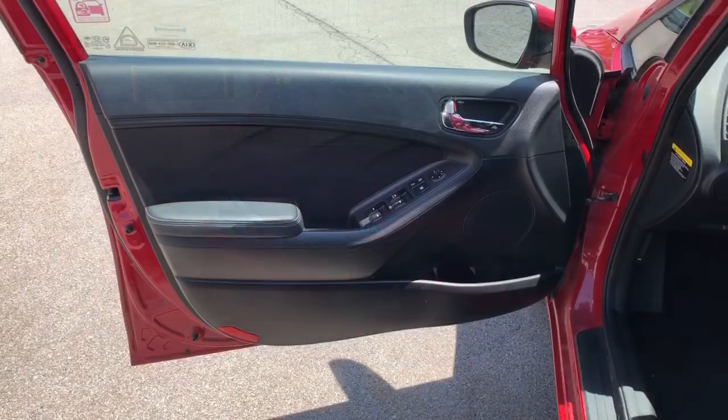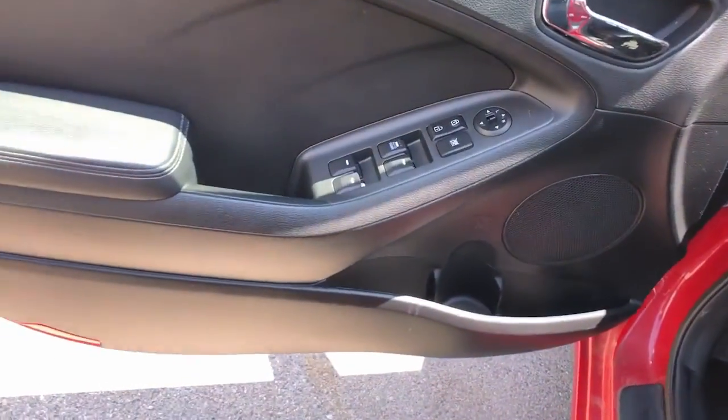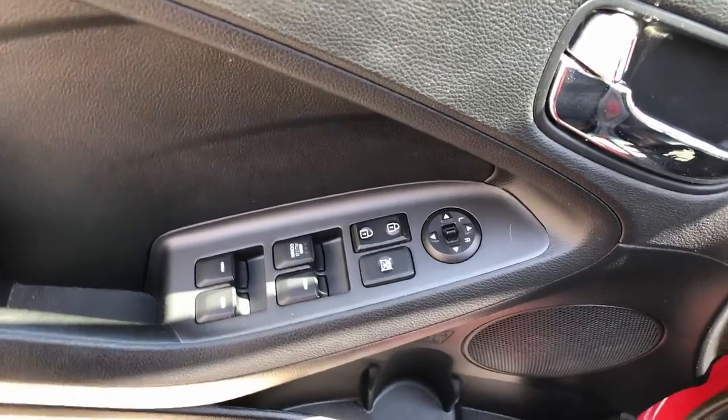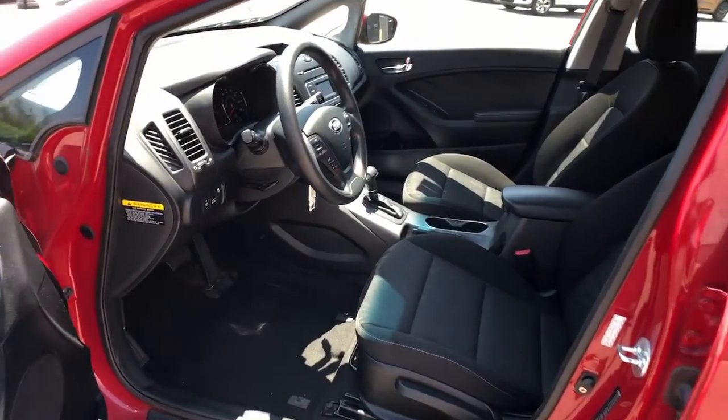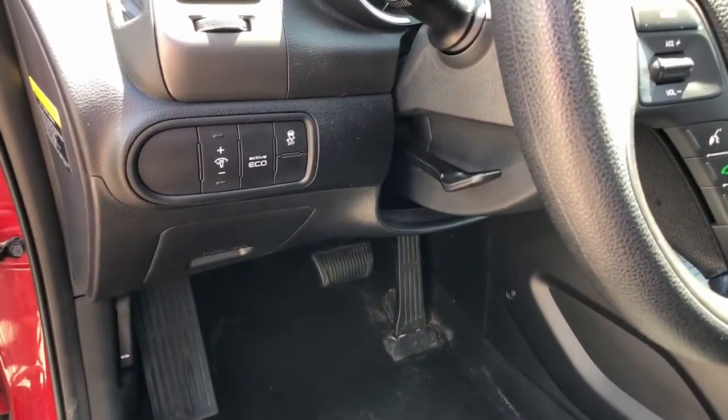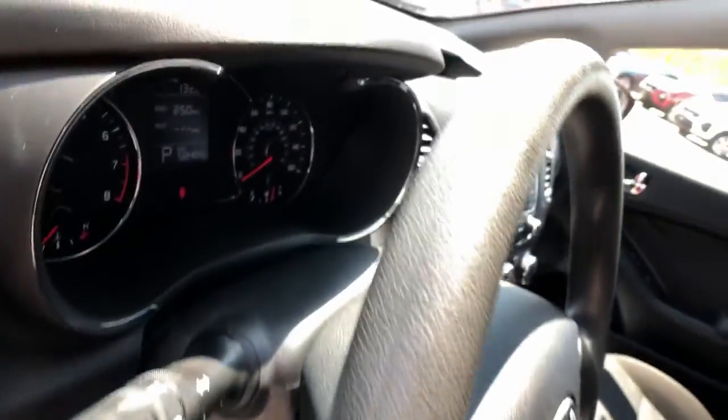Keyless entry, satellite radio, heated mirrors, alarm, electronic stability control, steering wheel audio controls, traction control, intermittent wipers, tire pressure monitoring system, floor mats.